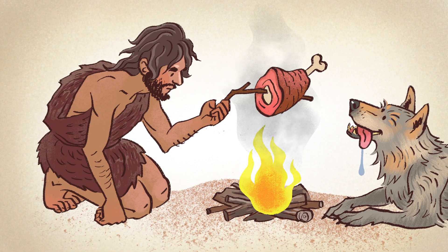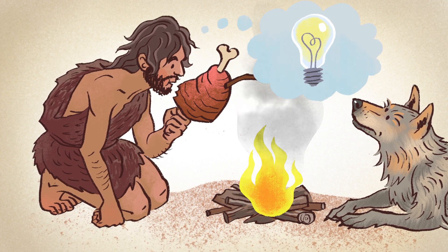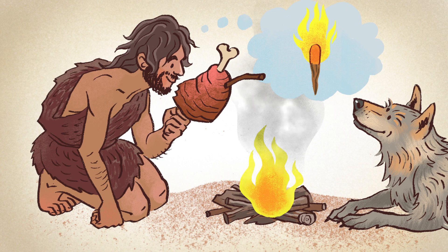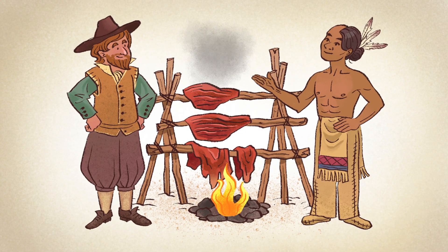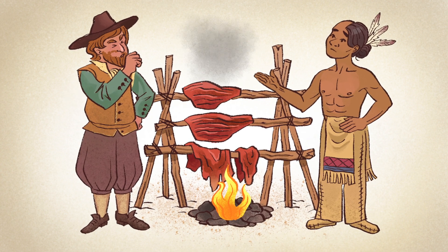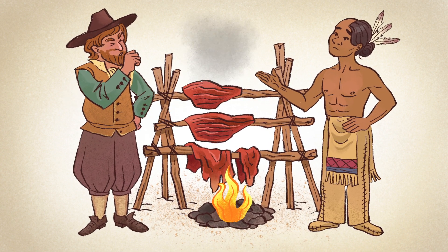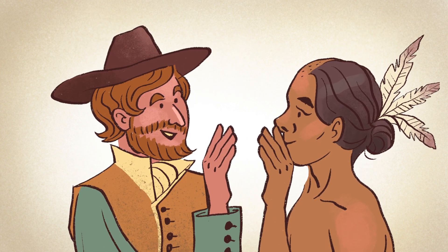The culinary practice of smoking may be almost as old as cooking with fire. No one knows exactly how smoking food was discovered, but history records Powhatan Native Americans taught the settlers of Jamestown, Virginia the art of salting and smoking venison in 1608.